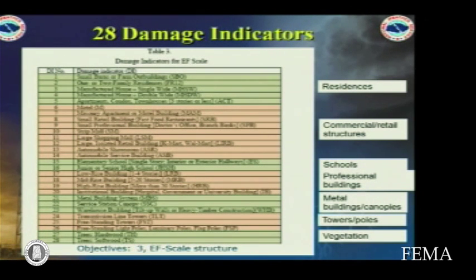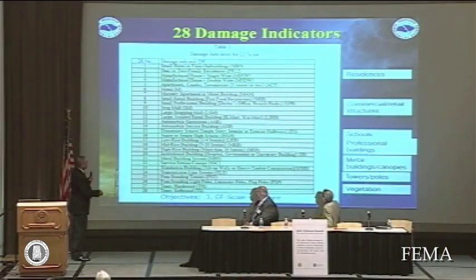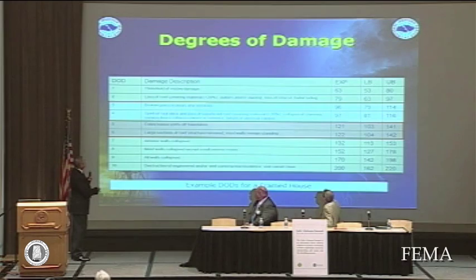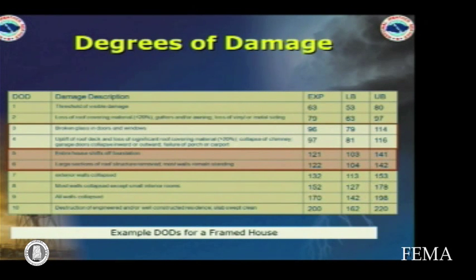There's been a lot of enhancements, and that's why it's called the Enhanced Fujita scale. We had wind engineers, a lot of subject matter experts, and meteorologists across the country. We came up with what are called damage indicators — we look at residences, manufactured homes, and so forth. And then from each one of those indicators, we come up with degrees of damage, and from that we decide a wind speed — the expected wind speed, the lower bound, or the upper bound.